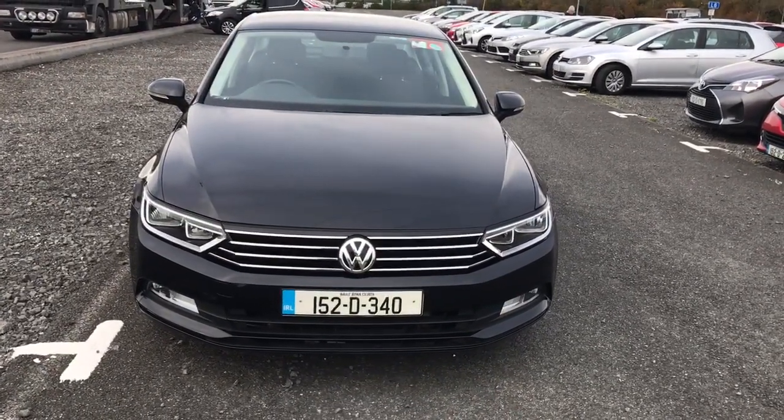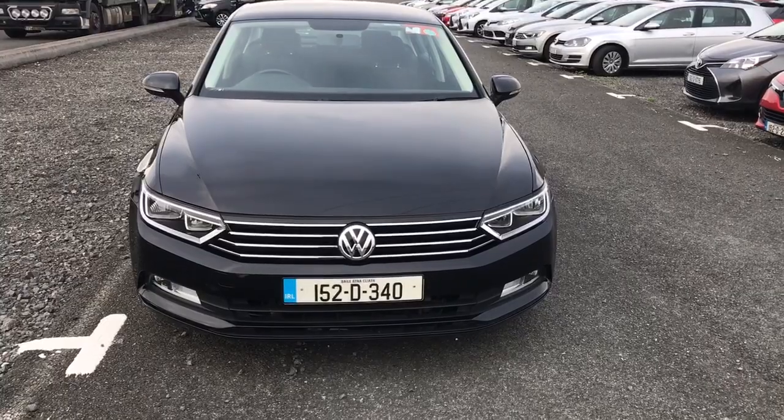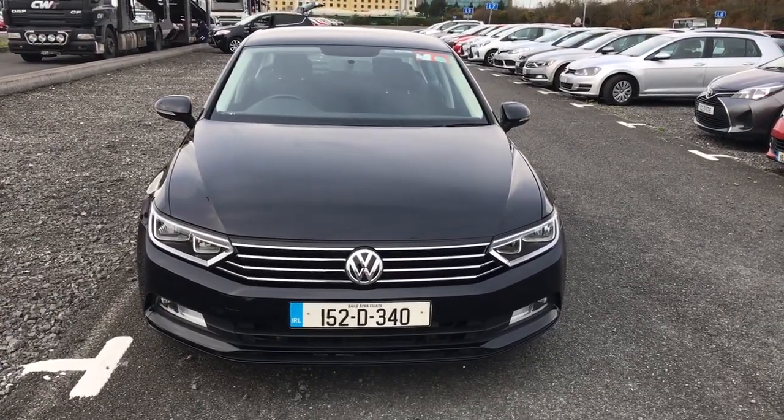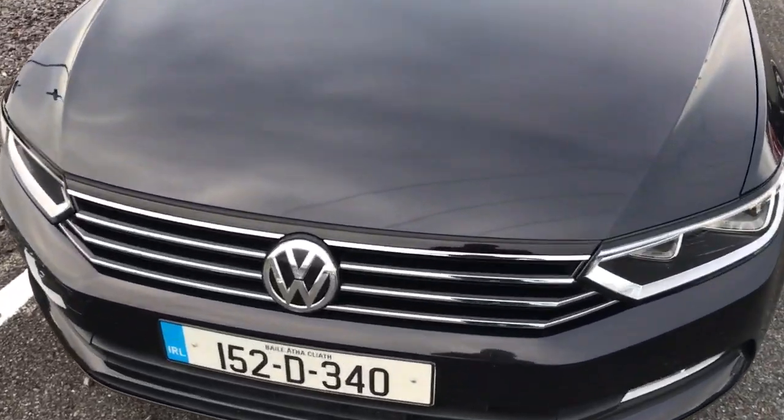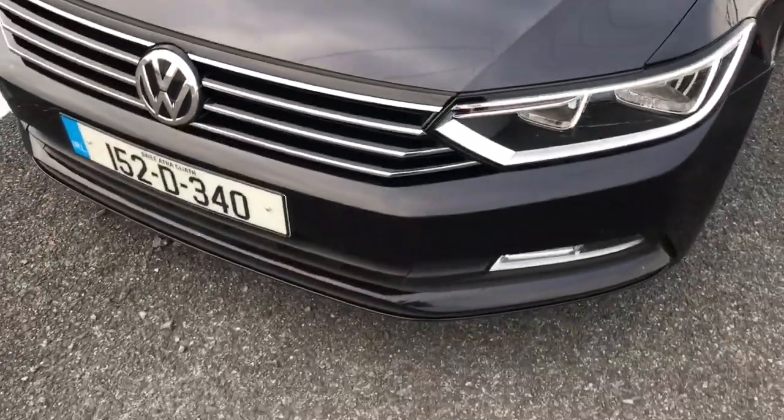Volkswagen Passat 1.6 Trendline, 120bhp. This is an ex-fleet vehicle with some very minor stone chips on the front bonnet.